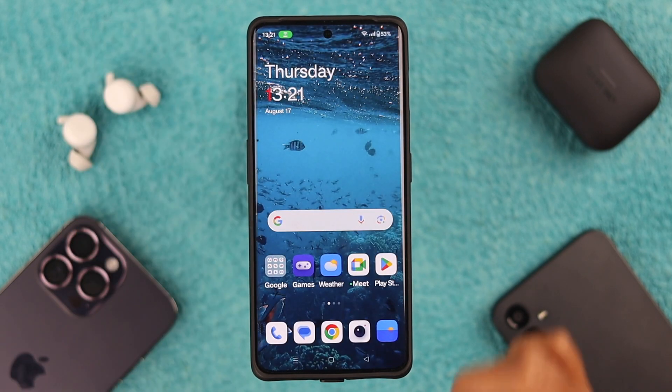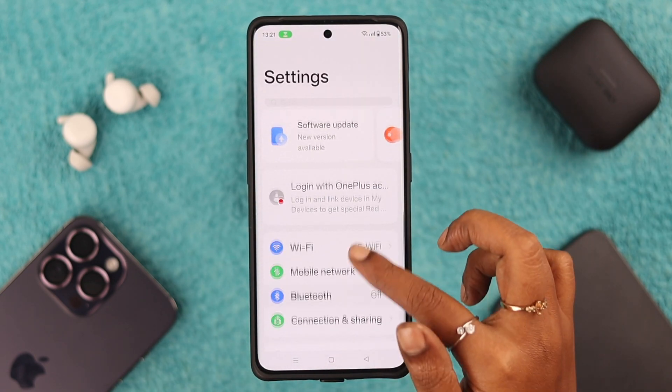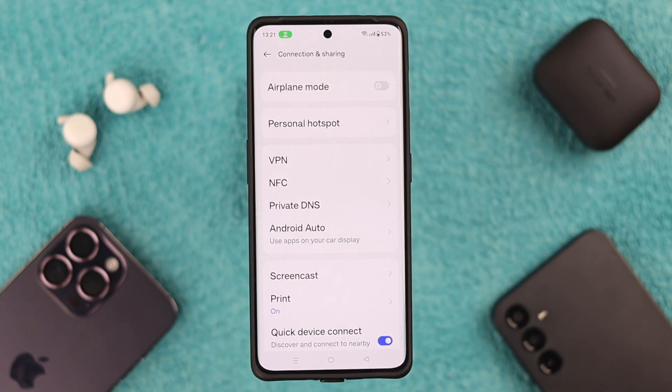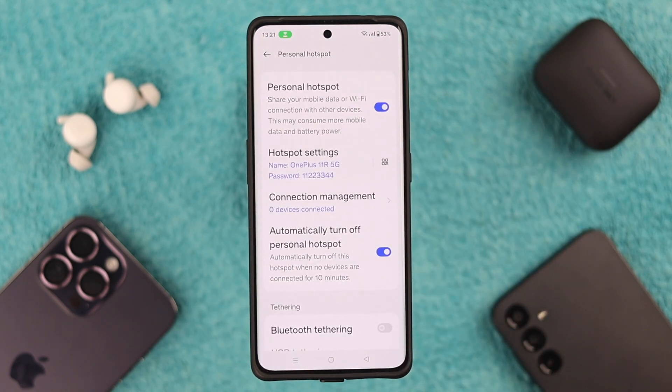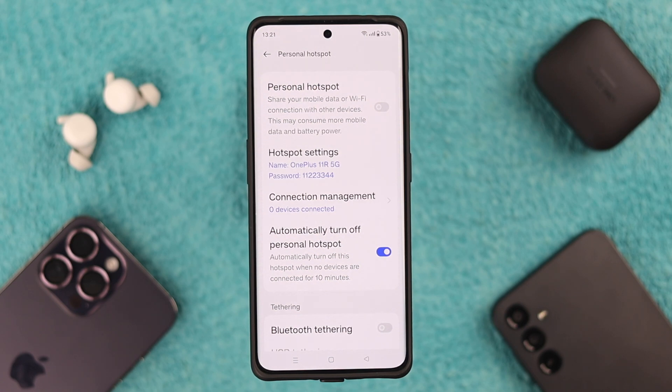Go to Settings, then Connection and Sharing, then Personal Hotspot. Here, refresh the connection by toggling it off, wait for a while, and then toggle it back on.